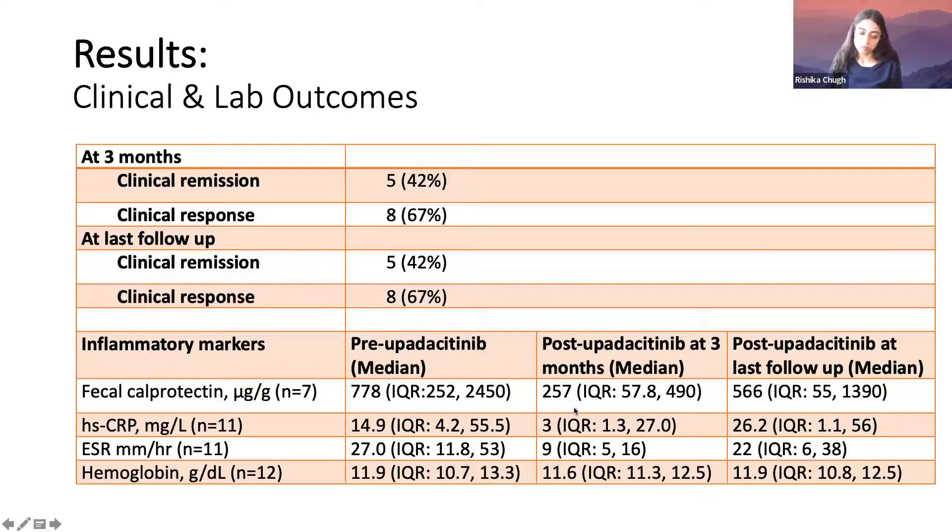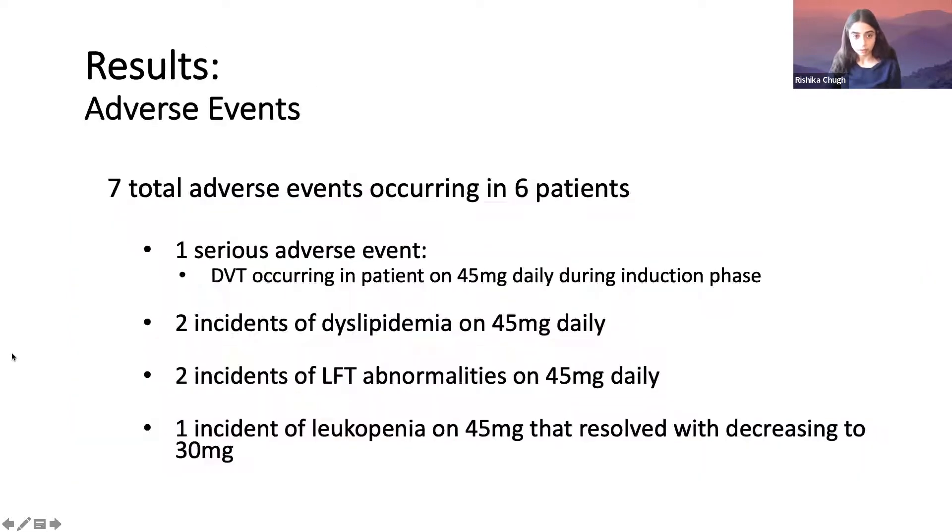One patient had her dose dropped from 45 to 30 milligrams during maintenance and lost response — that's why we were aggressive about keeping patients on the 45 milligram dose for maintenance. For adverse events: seven total in six patients. The one serious adverse event was a deep vein thrombus in a patient on 45 milligrams daily, though it was unclear if it was a new or old thrombus. There were also two incidents of dyslipidemia, two of LFT abnormalities, and one of leukopenia that resolved with dose reduction to 30 milligrams daily.